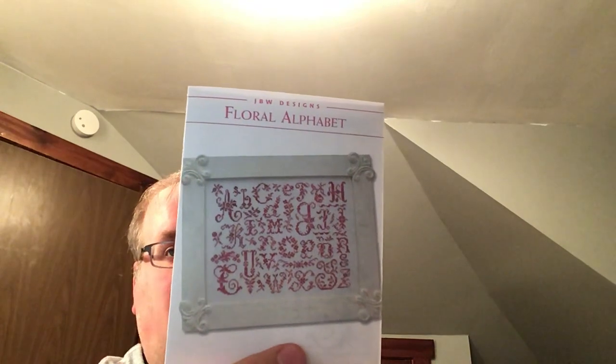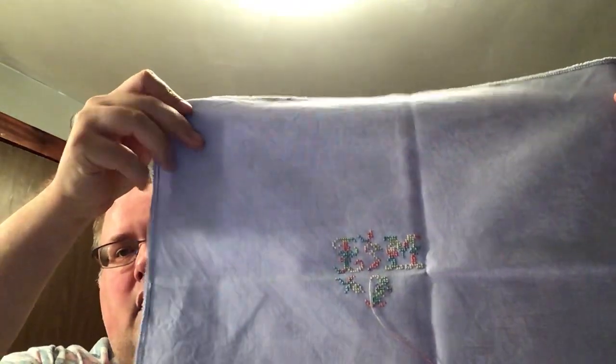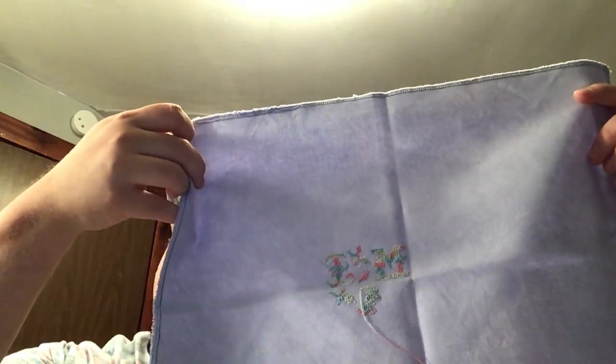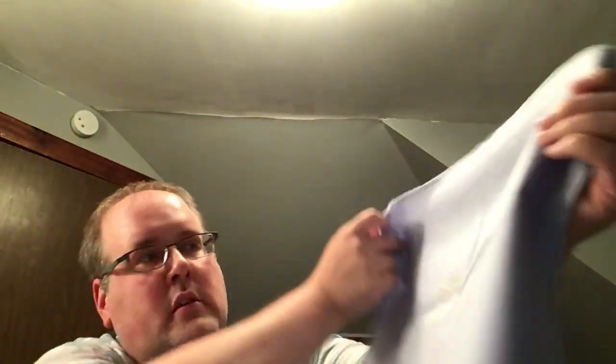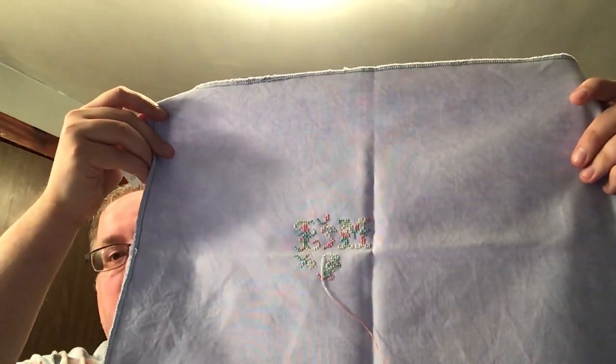This is Floral Alphabet by JBW Designs. This is on Icicle 28-count Jobelan from Under the Sea Fabrics. I have the L and the M completed, and that's using the DMC Coloris 4051.